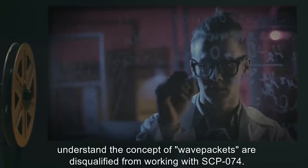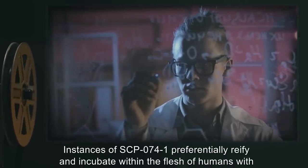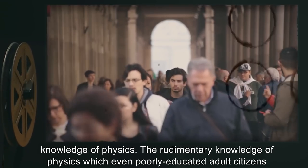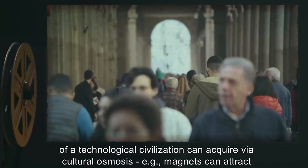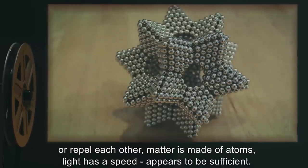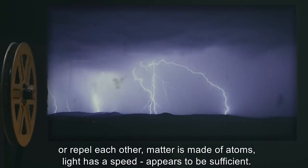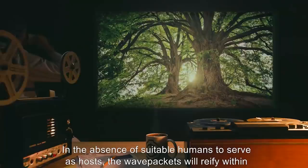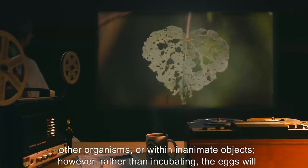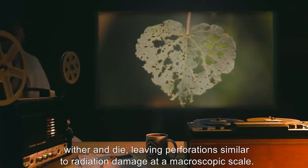Personnel who properly understand the concept of wave packets are disqualified from working with SCP-074. Instances of SCP-074-1 preferentially reify and incubate within the flesh of humans with knowledge of physics. The rudimentary knowledge of physics which even poorly educated adult citizens of a technological civilization can acquire via cultural osmosis — for example, magnets can attract or repel each other, matter is made of atoms, light has a speed — appears to be sufficient. In the absence of suitable humans to serve as hosts, the wave packets will reify within other organisms or within inanimate objects. However, rather than incubating, the eggs will wither and die, leaving perforations similar to radiation damage at a macroscopic scale.